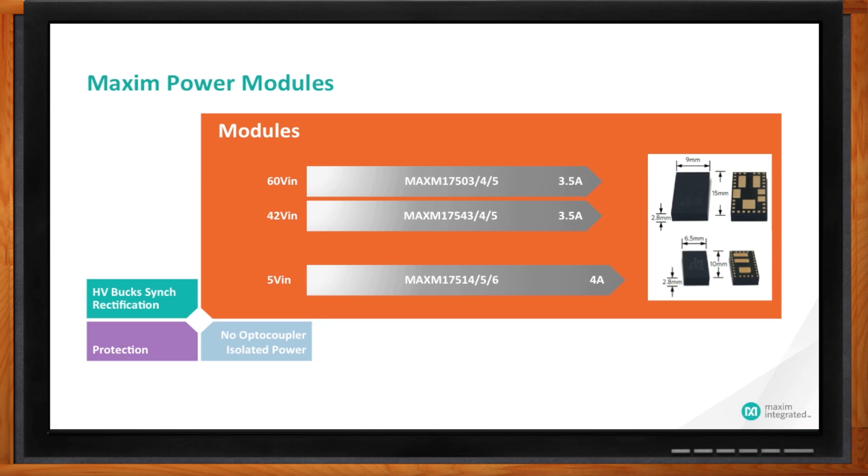The package height, if you notice, is very, very small — it's 2.8 millimeters — which is a very important attribute for the next generation of these power modules because it enables us to use them in mezzanine card applications where height clearance is very, very important.